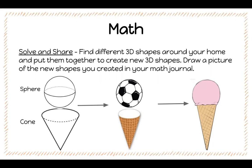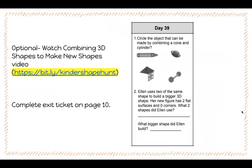Try to come up with at least three new 3D shapes. If you need some support with that, there is an optional video that goes into a little bit more detail. This link will be in the description below or in your daily dojo message.